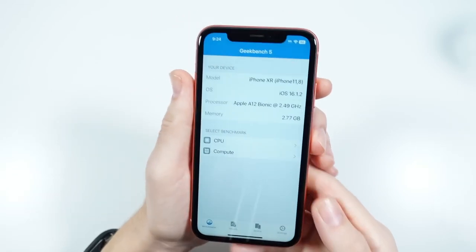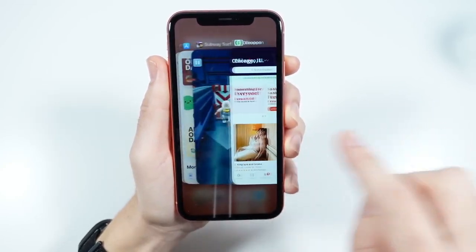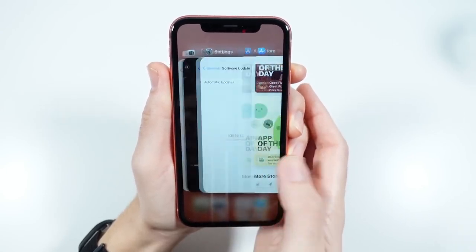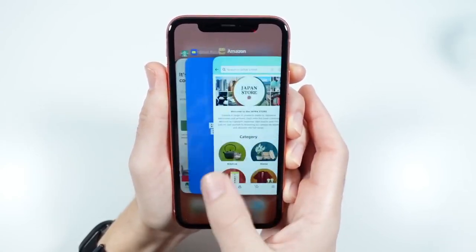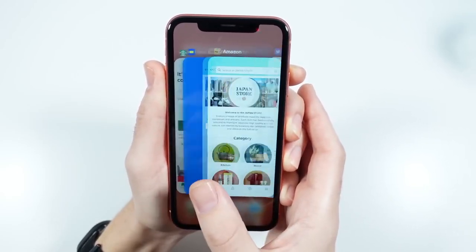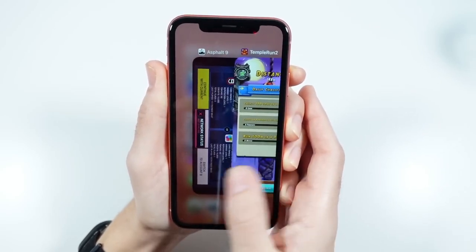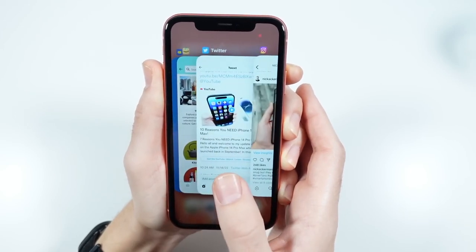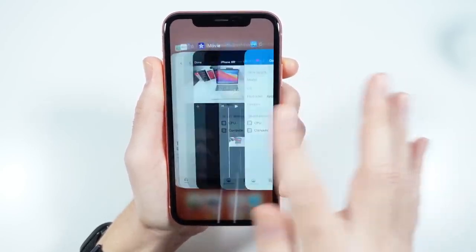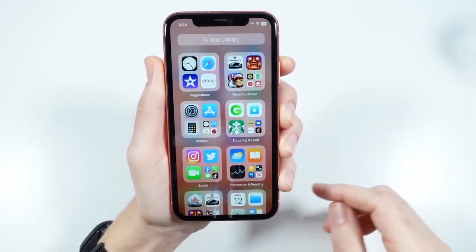Over to Geekbench 5 — the Apple A12 Bionic clocked in at 2.49 gigahertz with three gigabytes of RAM. Going through applications, there was a little delay in my December 2022 review on the iPhone X, but on the XR having a slightly better CPU definitely means less of a problem there. When going through a lot of applications you might start to reload things on this device, so keep in mind that with three gigabytes of RAM, if you have a lot open that RAM will reload.